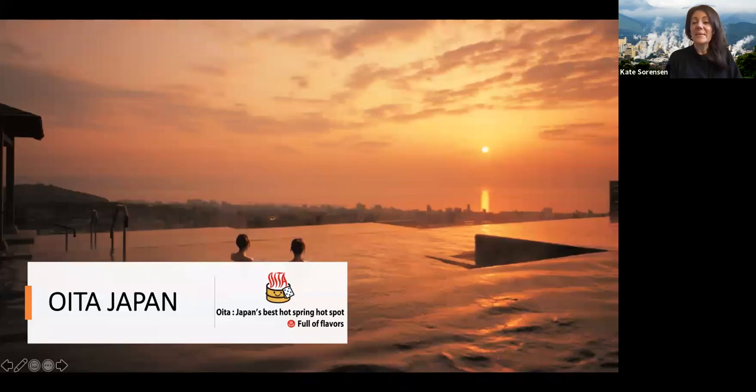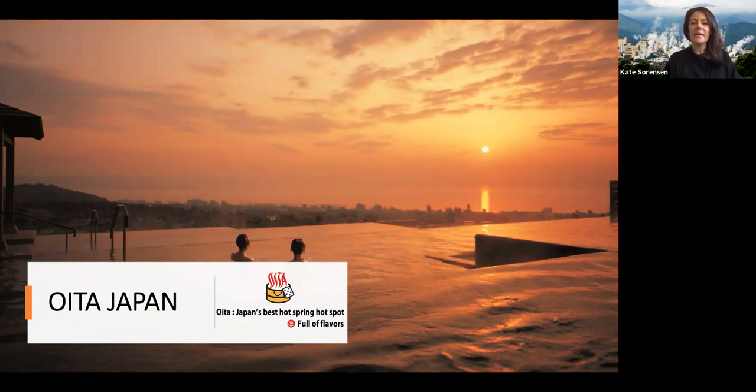I'm really excited to share some information about this beautiful destination with you. I'm going to talk firstly about the destination, location, and key experiences to be enjoyed in Oita, and then at the end of the presentation I have a few example itineraries on how you can pull together an itinerary in Oita. Starting with the location.